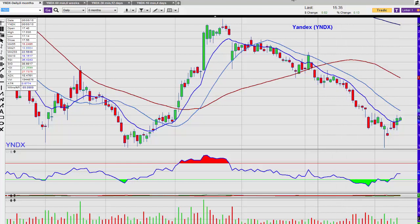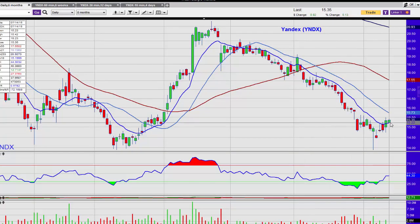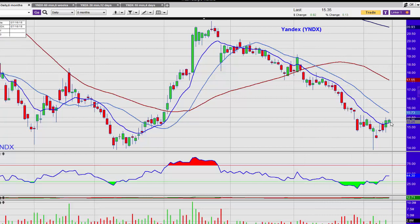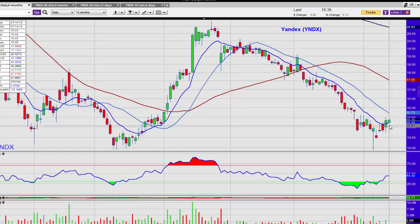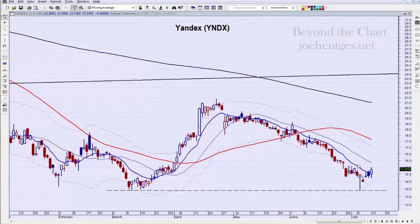Let me pull in a chart on this. Here is the action today through 10:21 a.m. Central Time. You can see it's just up two cents at the moment, so it might be a decent play. That's my thought on Yandex — we'll see if it starts to make a run back up to the high side.